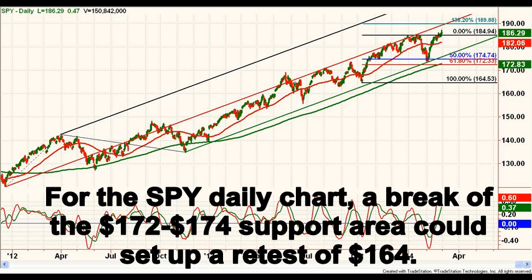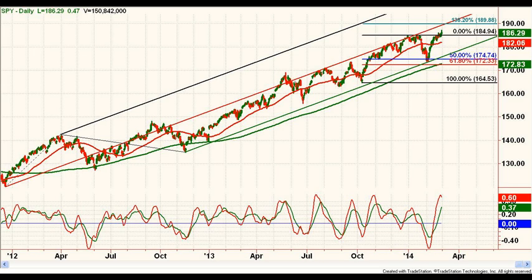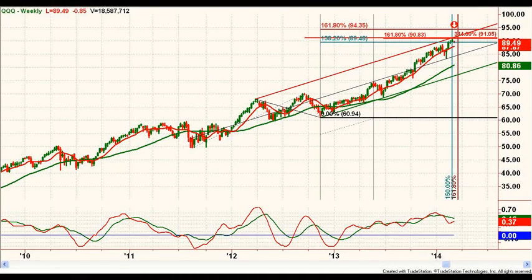A break of that area would set up a retest of 164. We still see a number of technical and macro concerns that lead us to the conclusion that it is dangerous to chase stocks. We expect a much better buying opportunity sometime later this year.